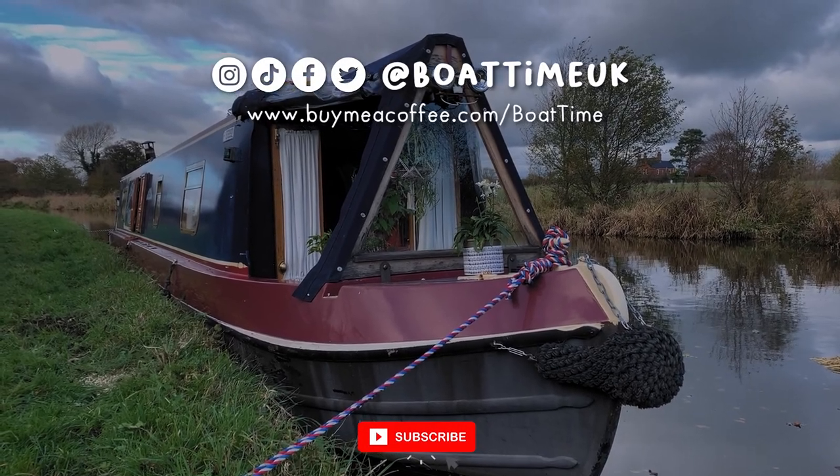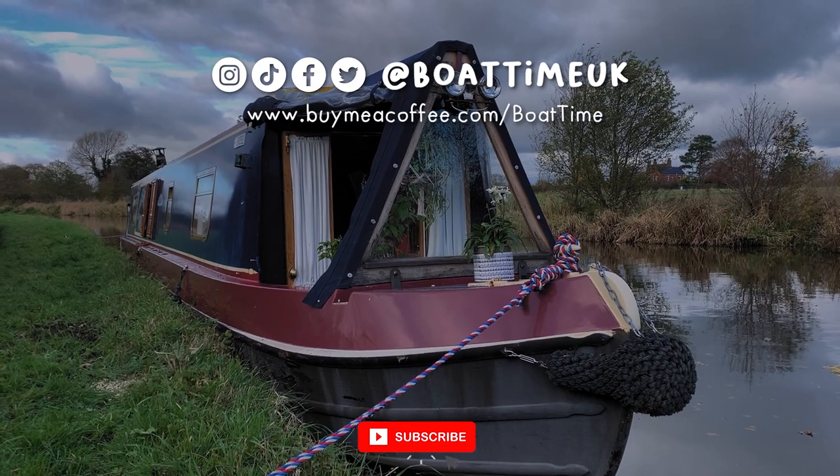Thank you so much for joining us on this tour of our lovely little floating home. If you enjoyed the video please consider giving it a like and subscribing to the channel for weekly vlogs and bonus videos. If you've got any questions about the boat or any of our setup please comment down below - we generally reply to every comment so we'll be able to help you as best we can. If you're interested in seeing our journey, click the playlist to watch our vlogs from the start.